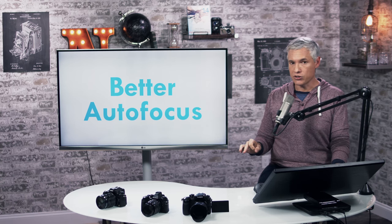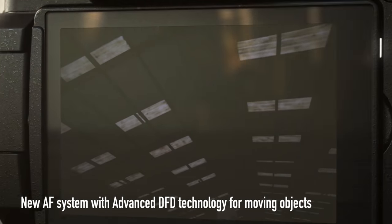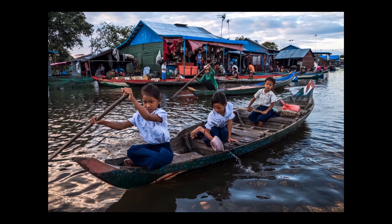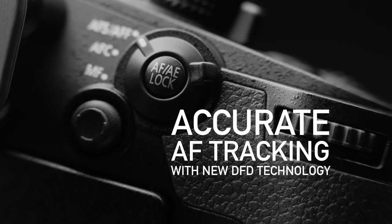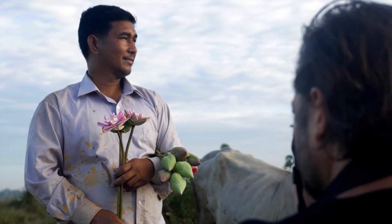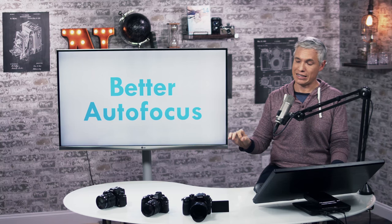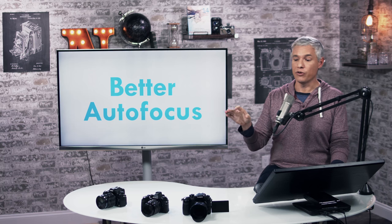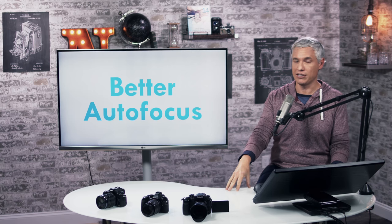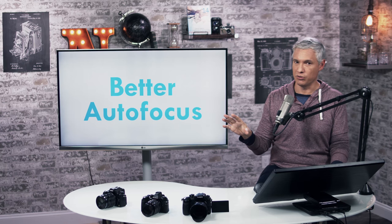They are advertising much better autofocus than the GH4, though that's the kind of thing we're going to have to test. It can track moving subjects really well, according to them, but we wait until we test it out. I believe focusing will be a little bit better, but I'd be really surprised if it kept up with Canon's dual pixel autofocus system. The GH4 only supports contrast-based focusing — it still does not have proper phase detect. The GH4's contrast-based focusing was always great, but it never quite kept up with cameras like the Canon 70D for tracking moving subjects in video. For the most part, you're using manual focus in video anyway.